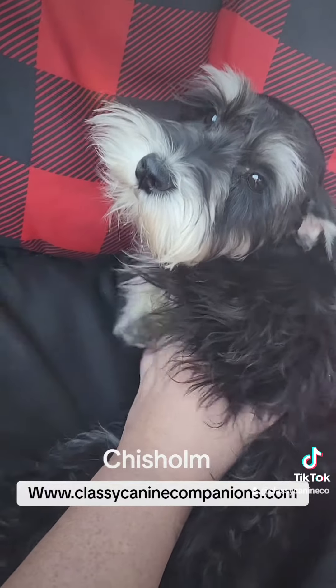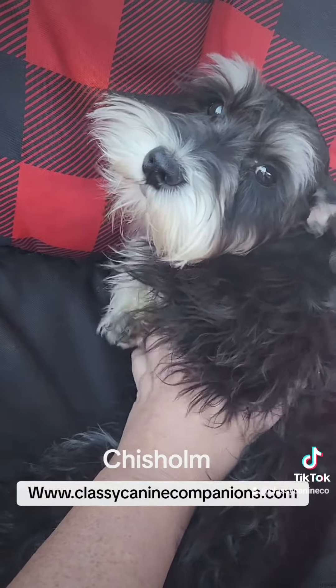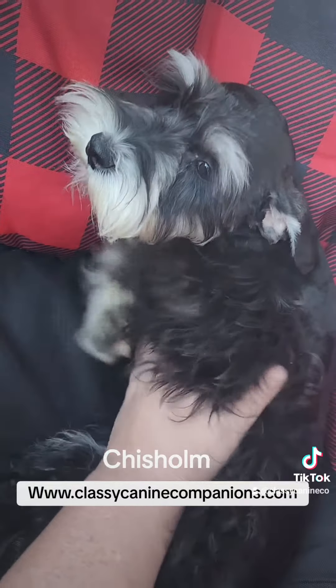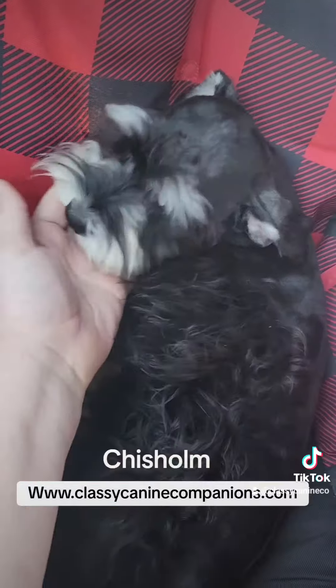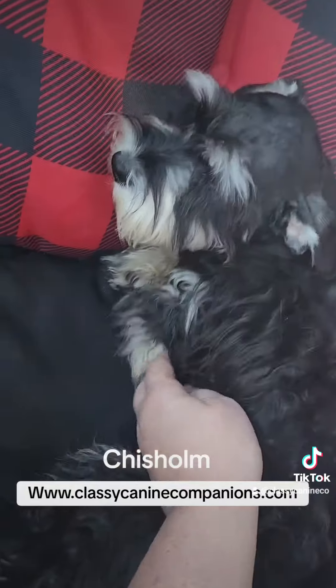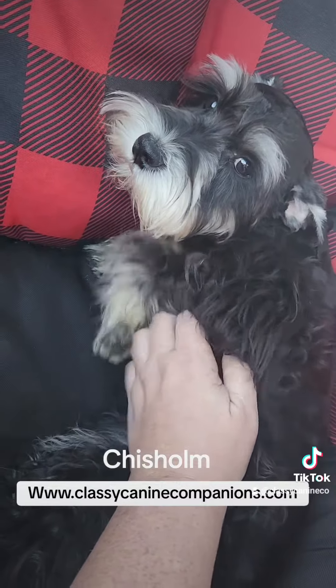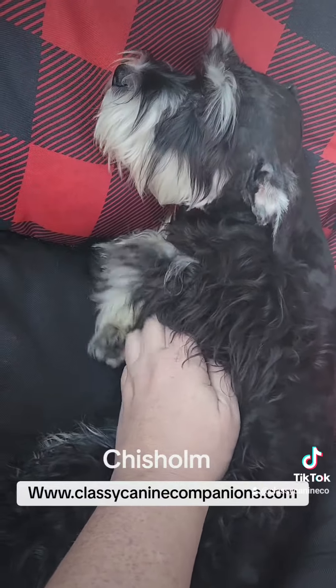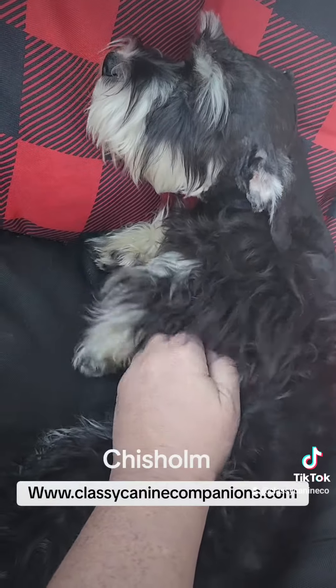He would still be great as a breeding dog as well as just a pet only, whichever you prefer. He's been around other dogs, cats, all kinds of stuff — you name it. He's great on the farm, he doesn't really run off, and he's just a good dog all around. He just needs a new family. If you have any questions, feel free to write me or find him on classycaninecompanions.com.